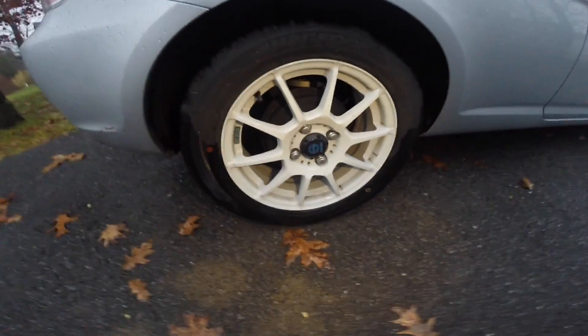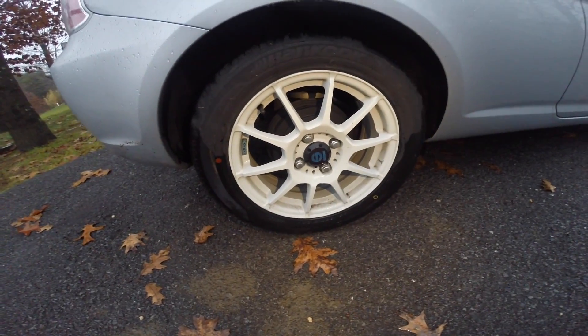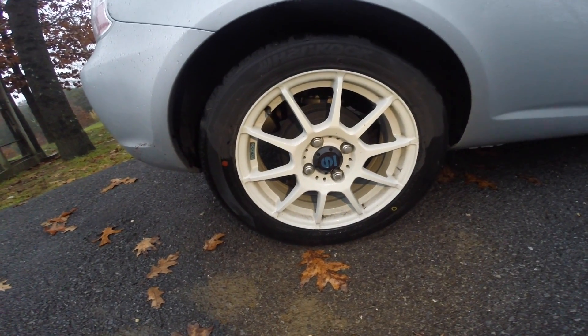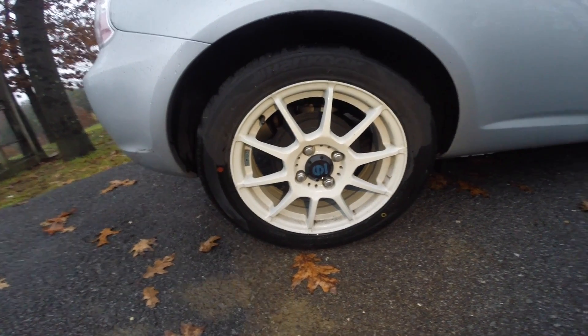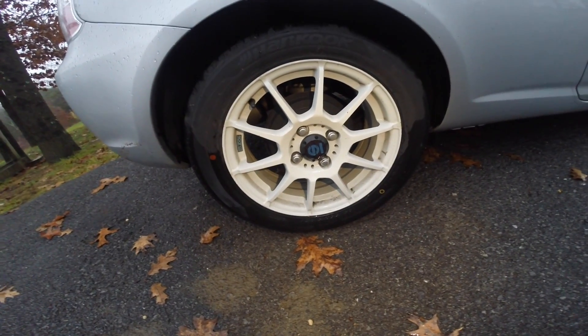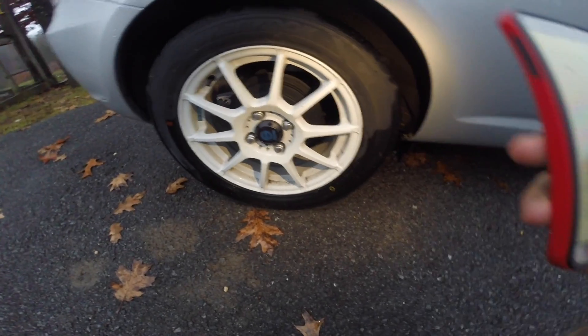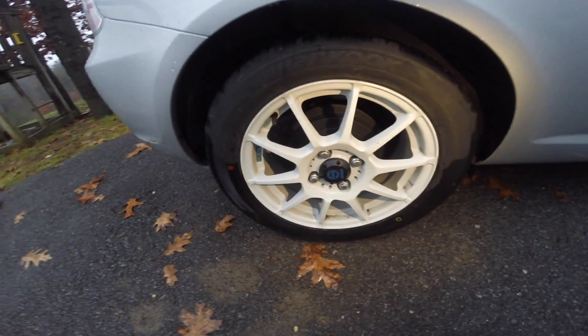So I decided to go with Tire Rack. Their customer service is really good, just like Car ID — they pointed out a lot of good things and answered all my questions, pretty top-notch. At the end of summer they had a lot of good deals with their sales on old summer tires.